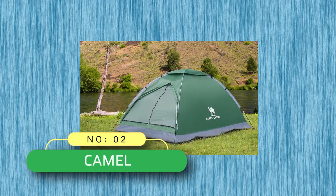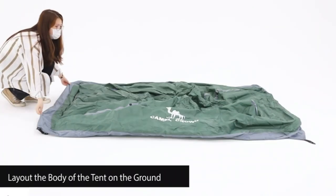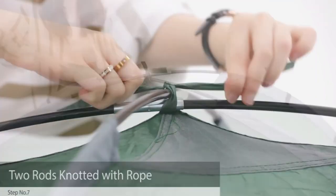Number 2: Camel Camping Tents Made in USA. Material: 150D Oxford Cloth fabric — tough, wear-resistant and tear-resistant, durable and not easy to be damaged; outdoor camping can withstand wind and rain.